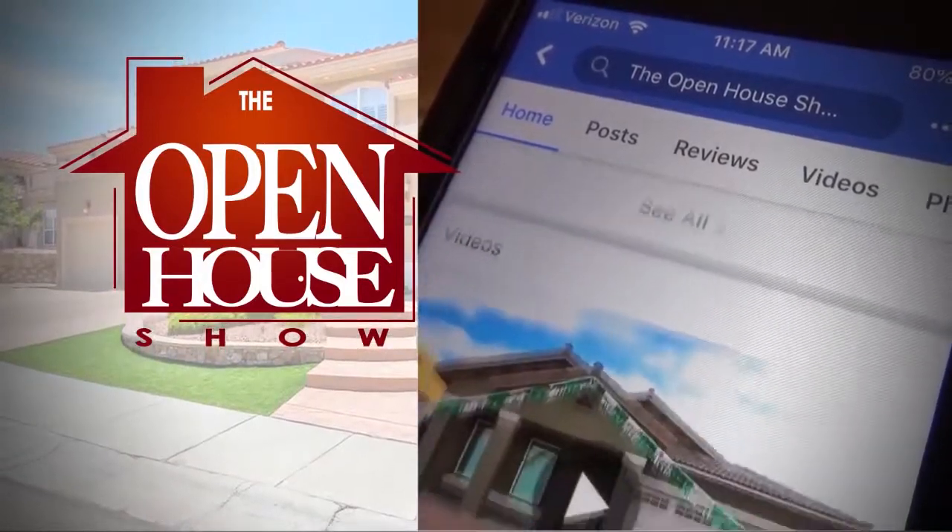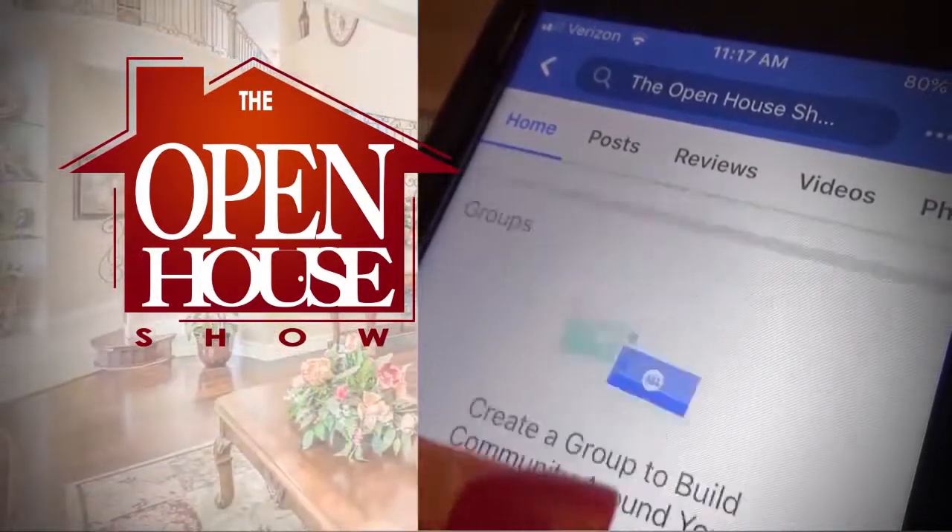Home shopping? Like us on Facebook and see new listings in your news feed. The Open House Show — that's T-H-E Open House Show on Facebook.